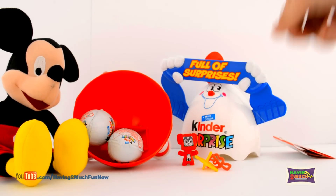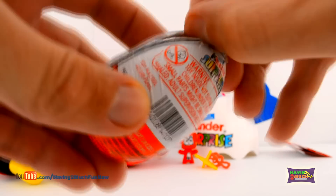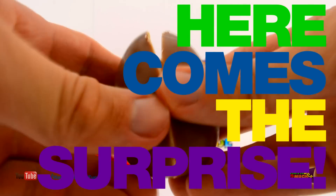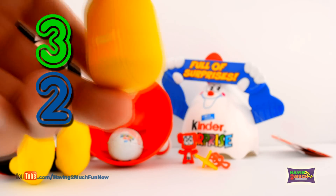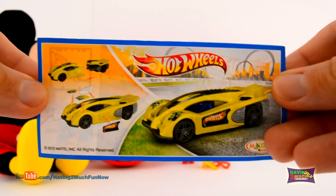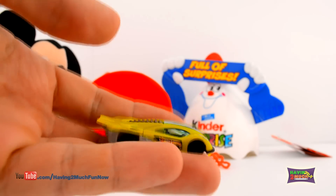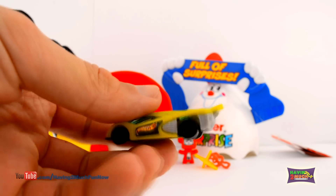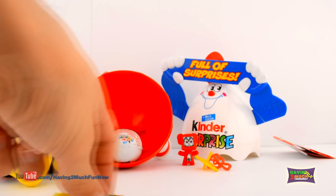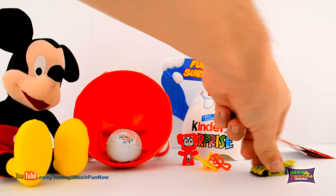Time for another egg! Here comes the surprise! 3, 2, 1! It's a Hot Wheels Super Fast Race Car! Awesome!